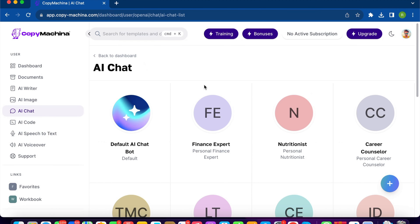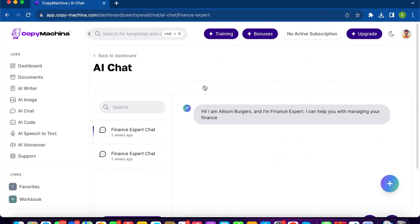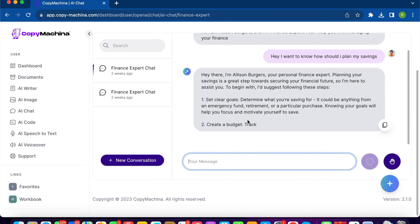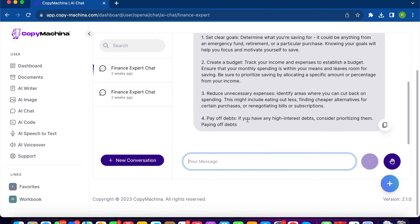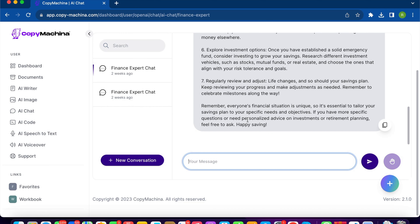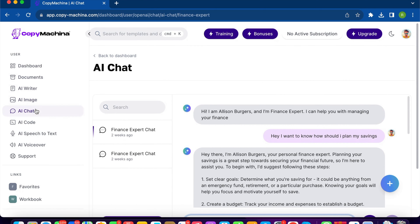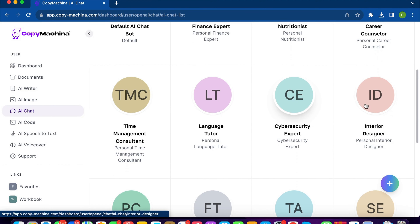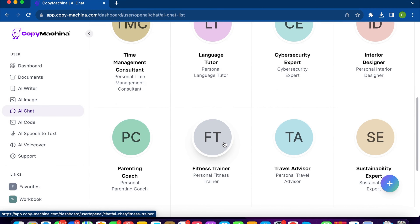The next feature is the AI Chat. Suppose you want to have a discussion on finance — you can simply pick a Finance Expert chatbot and start chatting. For example: 'How should I plan my savings?' It generates advice on how to plan your savings for the future. You can interact with expert chatbots and get answers. Available chatbot personas include a Nutritionist, Career Counselor, Interior Designer, Time Management Consultant, and Fitness Trainer, among others.